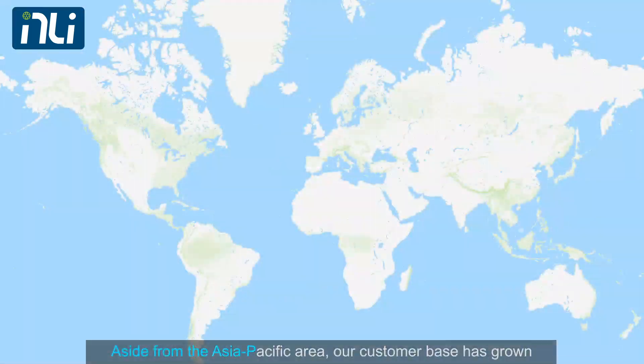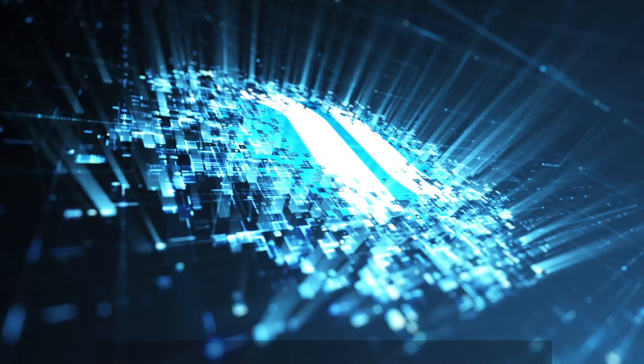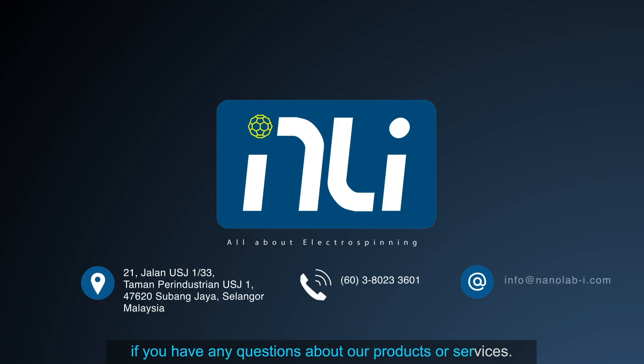Aside from the Asia-Pacific area, our customer base has grown in recent years to encompass the United States, Australia, Europe, South America, and Africa. Nanolab is always here to help. Please contact us at any time if you have any questions about our products or services.